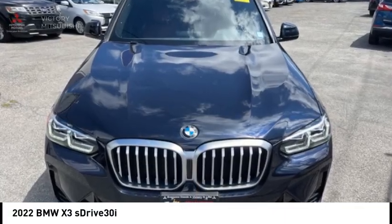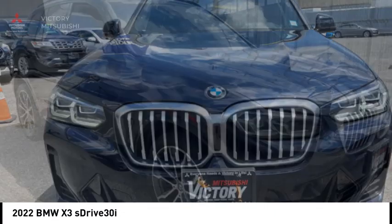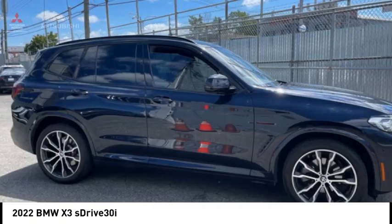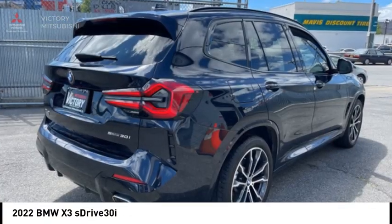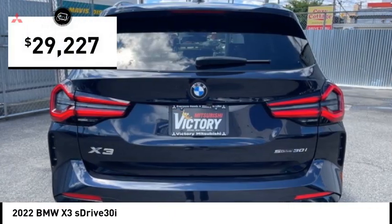Looking for the right vehicle? Check out the 2022 X3. BMW X3 builds on the success of the original by developing its core competencies while adding new technology to establish new benchmarks for agility, efficiency, and comfort. And is priced below $30,000.